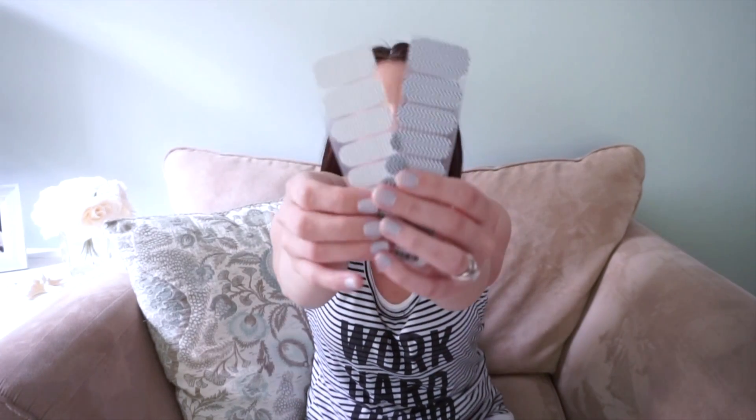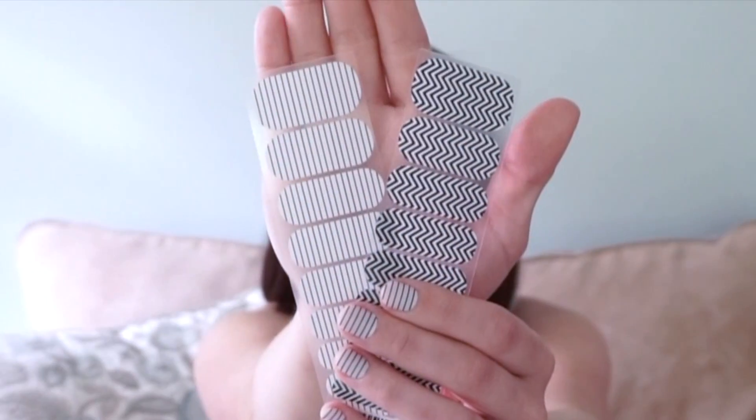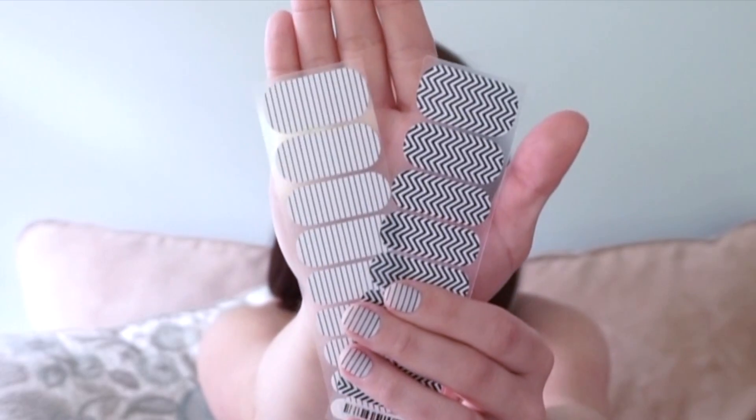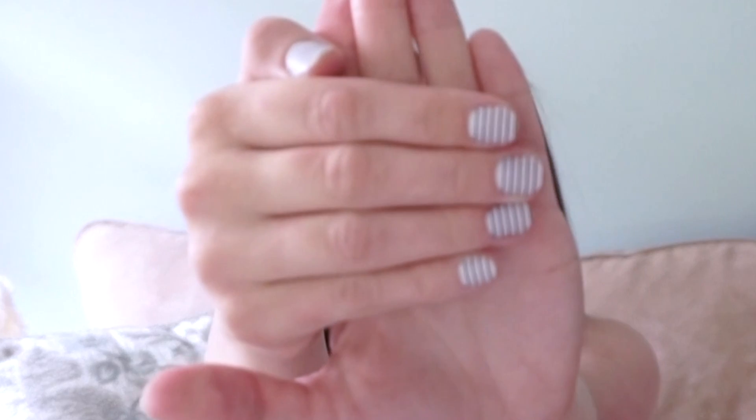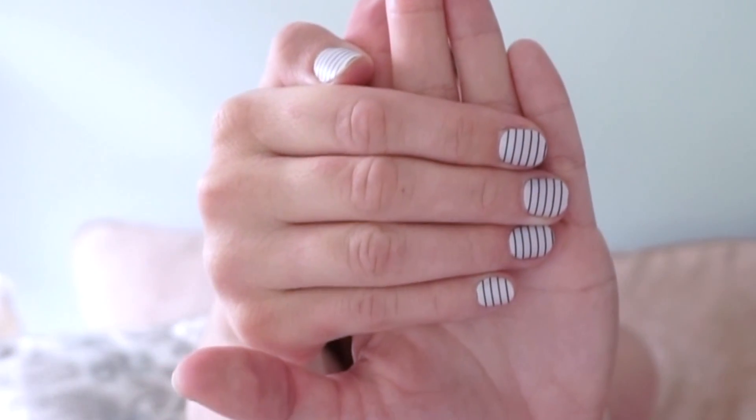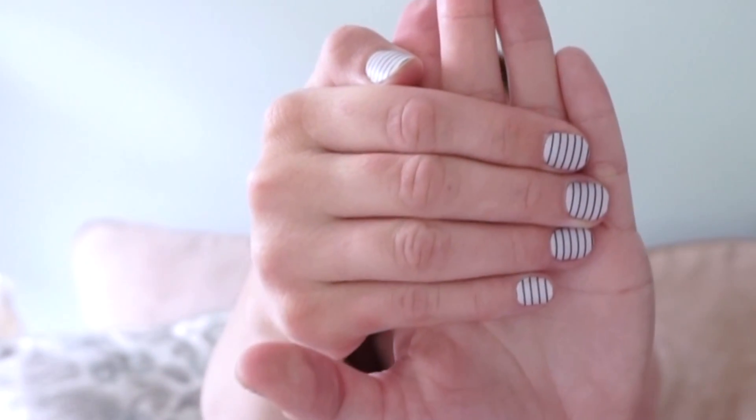Besides winning this gorgeous Be Quick, you are also going to win two half sheets of Jamberries, and they are super cute — they match the Onyx collection perfectly. I will do a close-up later to show you guys how these look. This one is called Country Club; it's white with black tiny stripes, which I think is really classy.